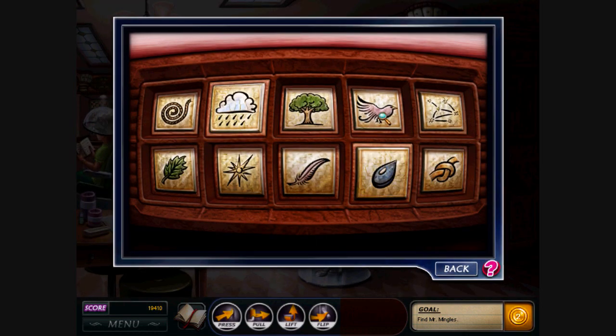Okay, so for this puzzle, just match the things which are related. You know, like the knot and the rope. The tree and the leaf. The storm cloud and the water.